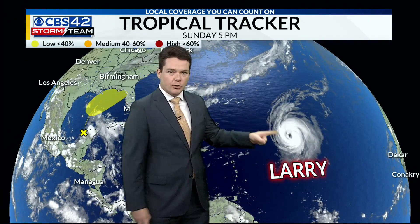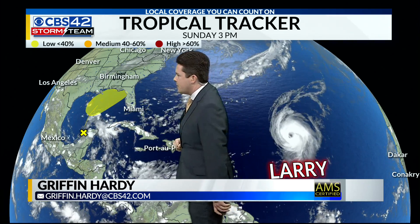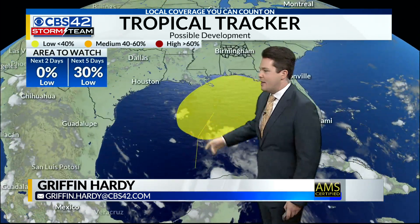What's it looking like in the tropics now? Well, there is some activity to talk about right now. Obviously, we have Hurricane Larry, which is out there in the Central Atlantic. We also now have an area of interest on the tip of the Yucatan Peninsula that has a low chance of development. Let's start with that.